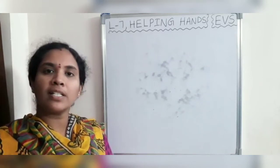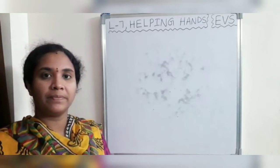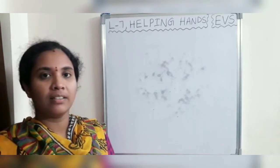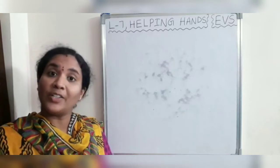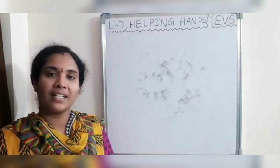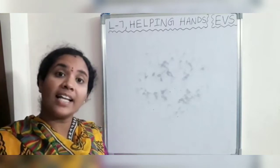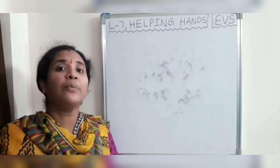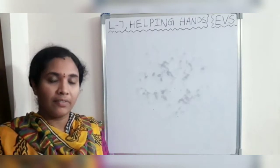Are you aware of these people, children? Can you name them? Do you know any community helper? Yes — a doctor, a barber, a postman, a policeman, a cobbler, a tailor, a carpenter, a sweeper, a gardener. Yes, we have many community helpers in our community.